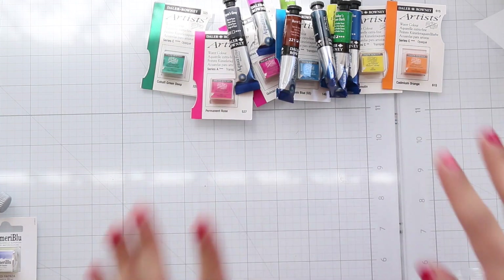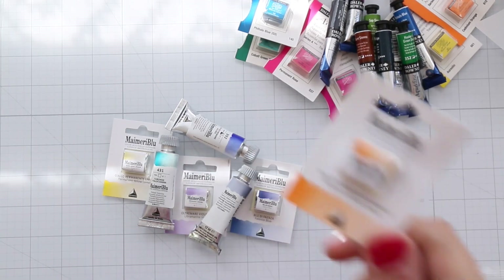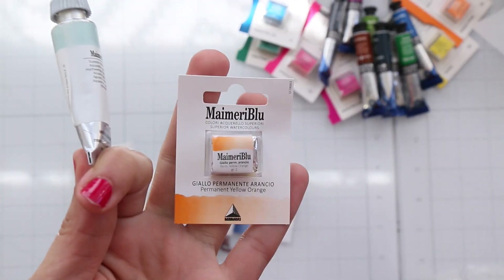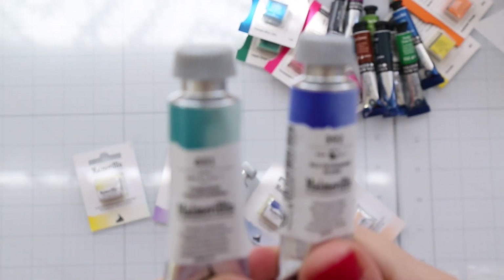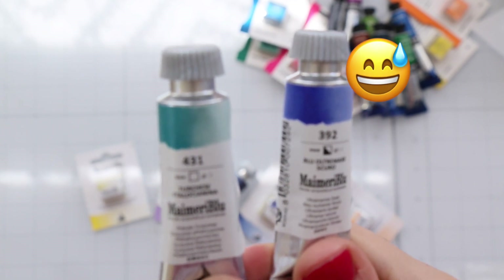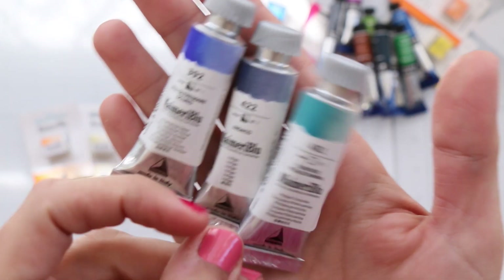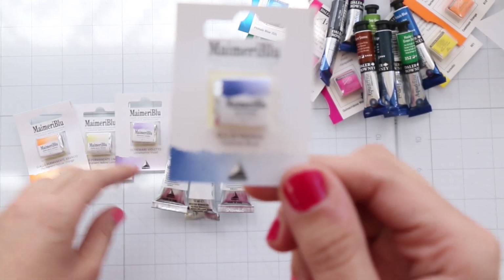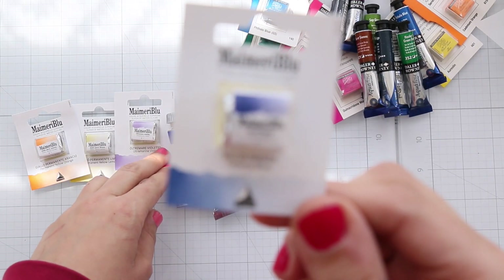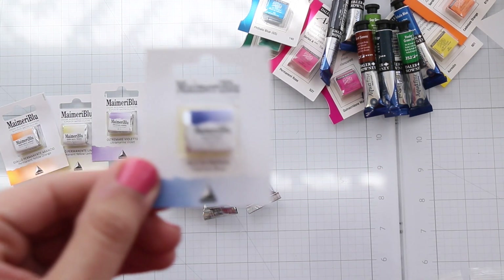Stephanie talked about the next brand, though it's not her absolute favorite — she prefers tubes over pans. This brand is called Meimer Blue — it's an Italian brand. I got Ultramarine Deep, Indigo, Phthalo Turquoise, and a blue color whose English name I can't quite make out.